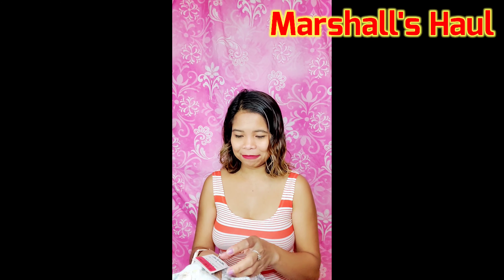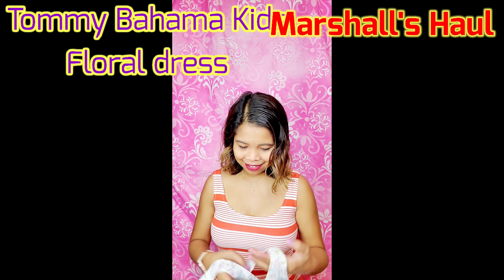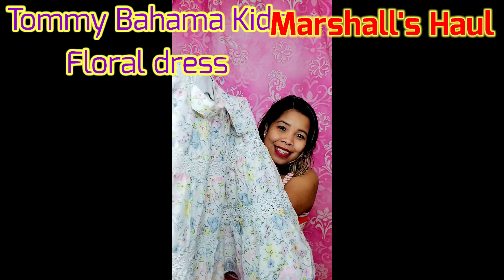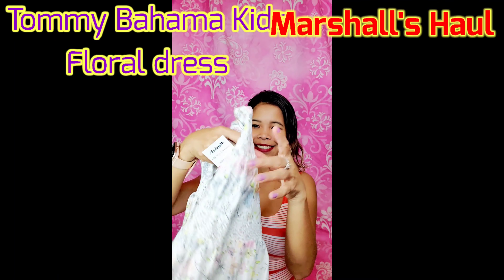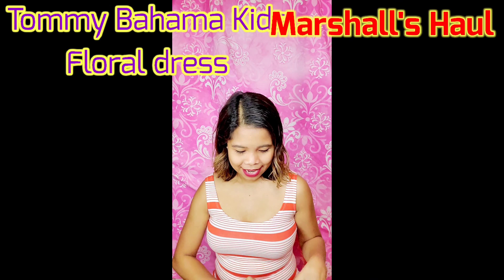And a dress from Tommy Bahama Kids. I love it — oh my gosh, she would be so cute with this! Look at that. And it's for ten dollars.